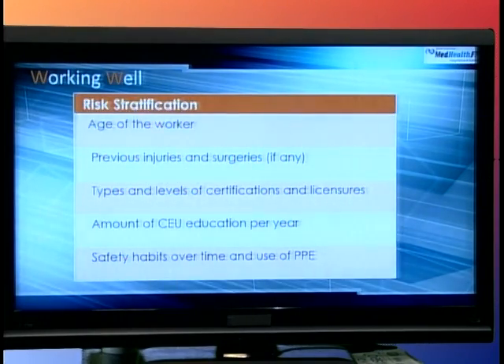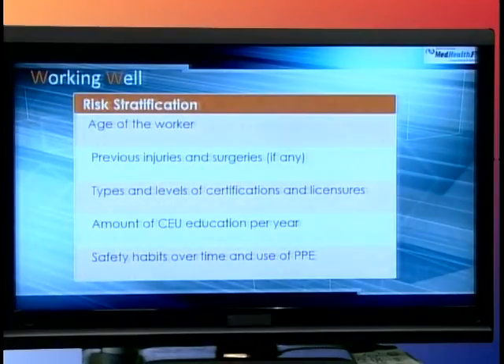We also want to look at the age of the worker, because an older worker may be at greater risk due to age and physical condition. Any previous injuries or surgeries that worker has had are relevant, as is the type of certifications or licensure required for their profession. The amount of continuing education they have each year is important, along with their safety habits. We now know that not getting enough sleep is very dangerous in many jobs, so some employers restrict work time for workers who haven't had adequate sleep.